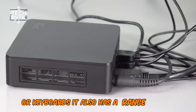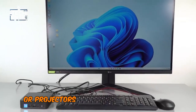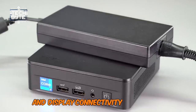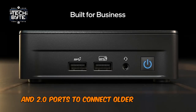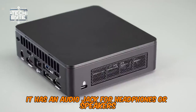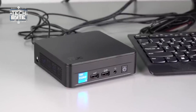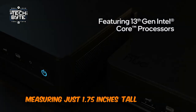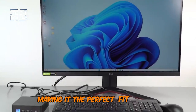It also has a range of ports, including two HDMI ports to connect two monitors or projectors, two Thunderbolt 4 ports for fast USB and display connectivity, and USB 3.2 and 2.0 ports to connect older devices or accessories. Additionally, it has an audio jack for headphones or speakers and a reliable 120W power supply. All of this comes in a very small package, measuring just 1.75 inches tall and 4.37 inches square, making it the perfect fit for any workspace.